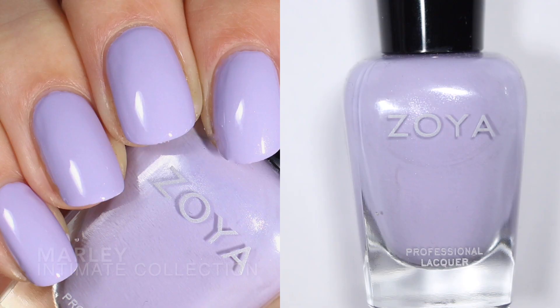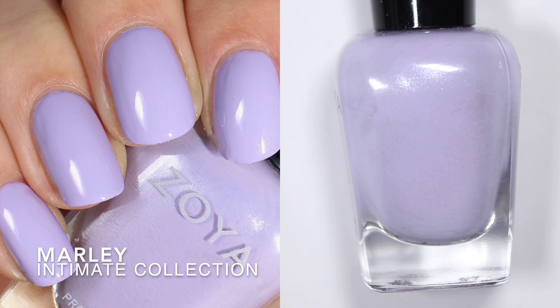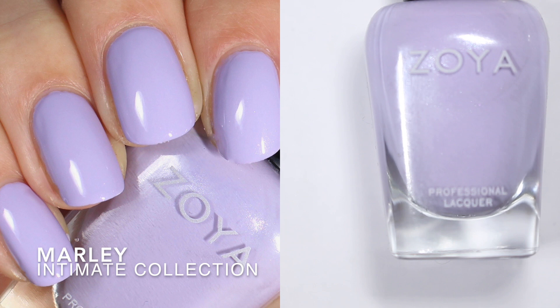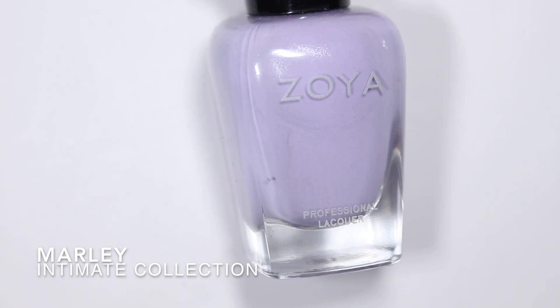Now we're going to look at a polish that probably actually looks purple for the first time in this video — Marley, from the 2011 Intimate collection. It has a very subtle shimmer and Zoya describes it as a pale lavender with a subtle silvery pearl finish. They list it as intensity four, so we might see some variable opacity. It's hard to buy online because on Zoya's website it looks pink, but it's definitely purple in the bottle.